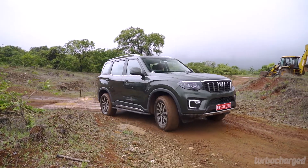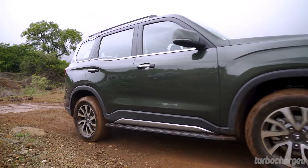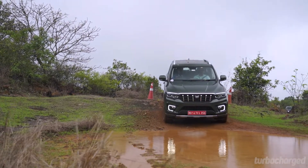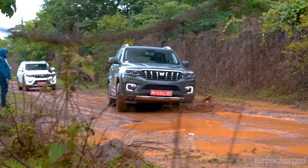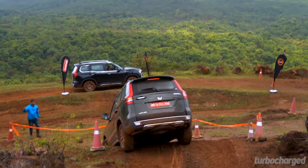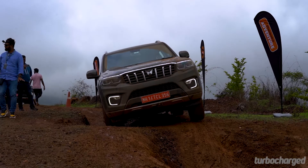Terrain modes can be changed via the rotary dial on the center console. Besides driving the Scorpio N on trails, we also drove it on a special off-road course set up by Mahindra Adventure to experience its off-road abilities. It impressed immensely, taking everything in its stride — be it coming down steep slopes or going through the articulation pits.